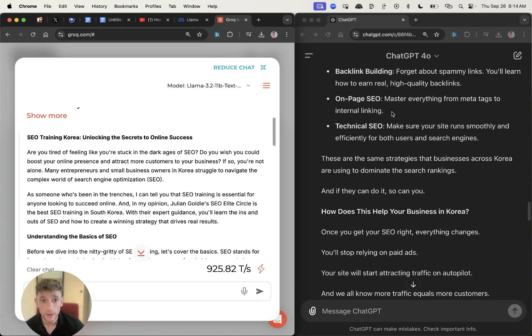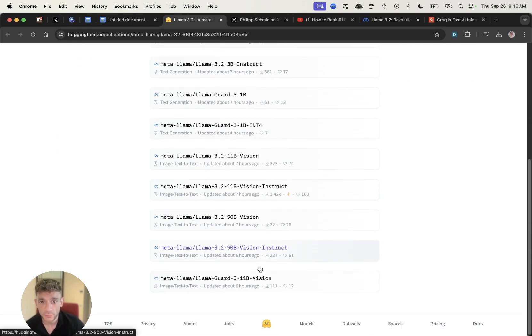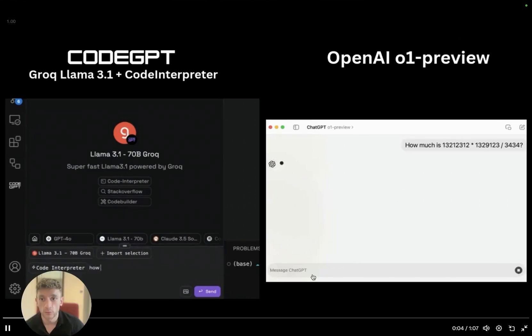You can also get access to this model on Hugging Face, where you can access Llama 3.2 and all the different variations of it. I also saw a video that compares GPT-o1 Preview — ChatGPT's latest model — versus Groq.